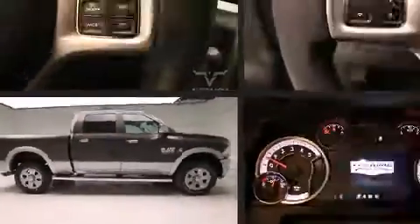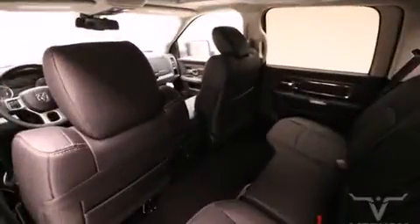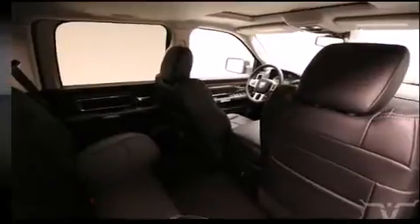The memory system includes pedal position, allowing multiple drivers to find their preferred driving positions easily. You and your passengers will enjoy the stereo system, which includes a CD player with AM/FM radio and steering wheel mounted audio controls.